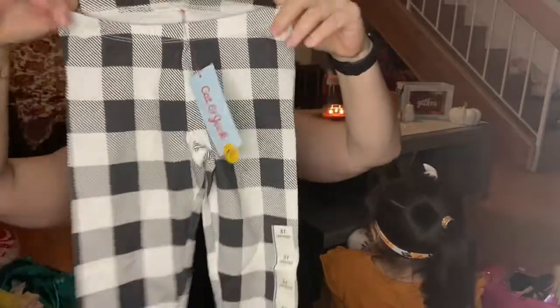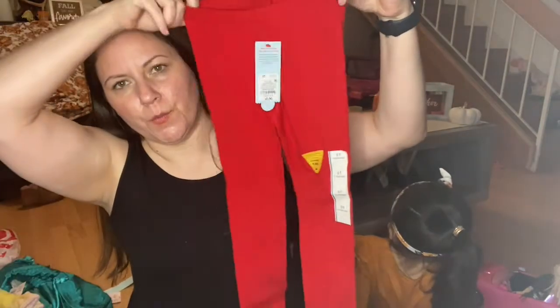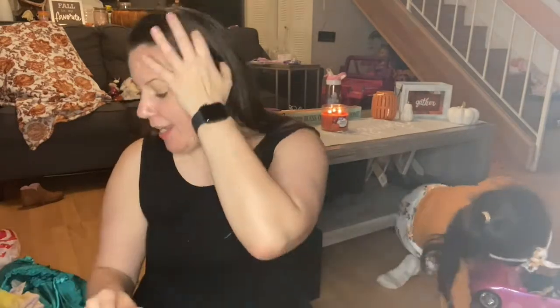Back in the toddler section I also got these 5T plaid leggings — you can't go wrong with plaid. And the last one for the season is red. So there go the leggings! I kind of organized them into long sleeve, short sleeve, leggings, and now I'm going to show you the pajamas.